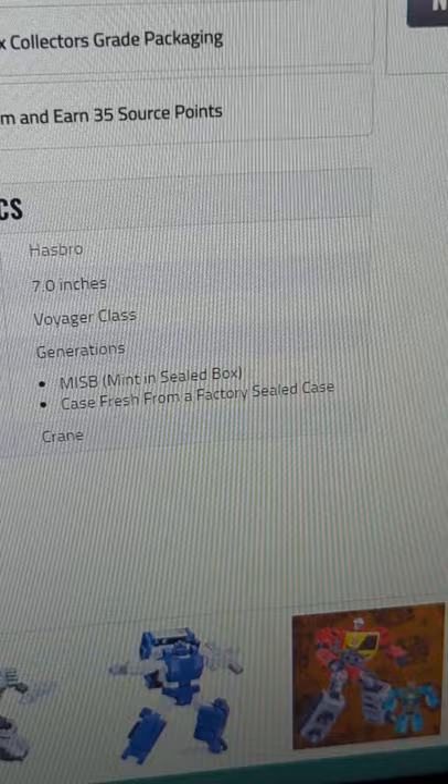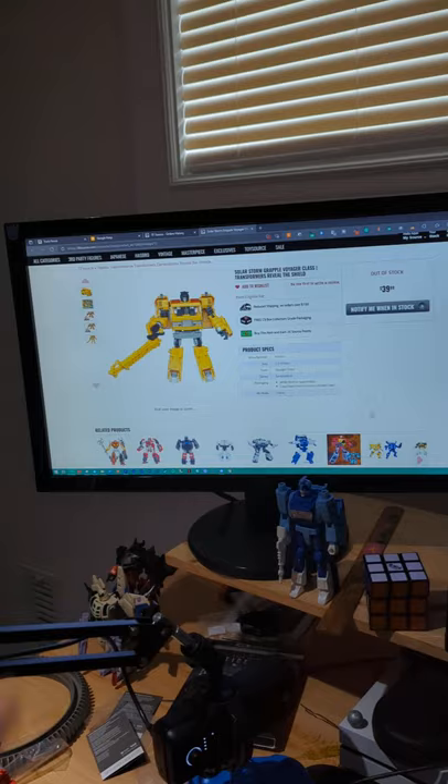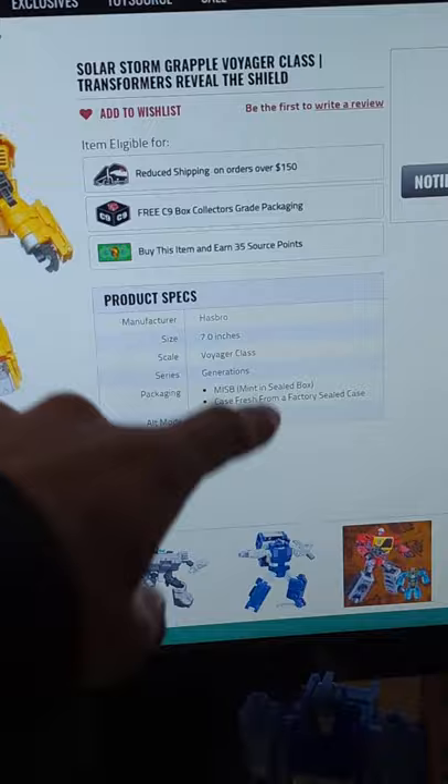That's not... that's genuinely disappointing, and I'm not ordering from TF Source ever again. That sucks. Like you say it's... and then it comes looking like this, with the arm missing? Pain.